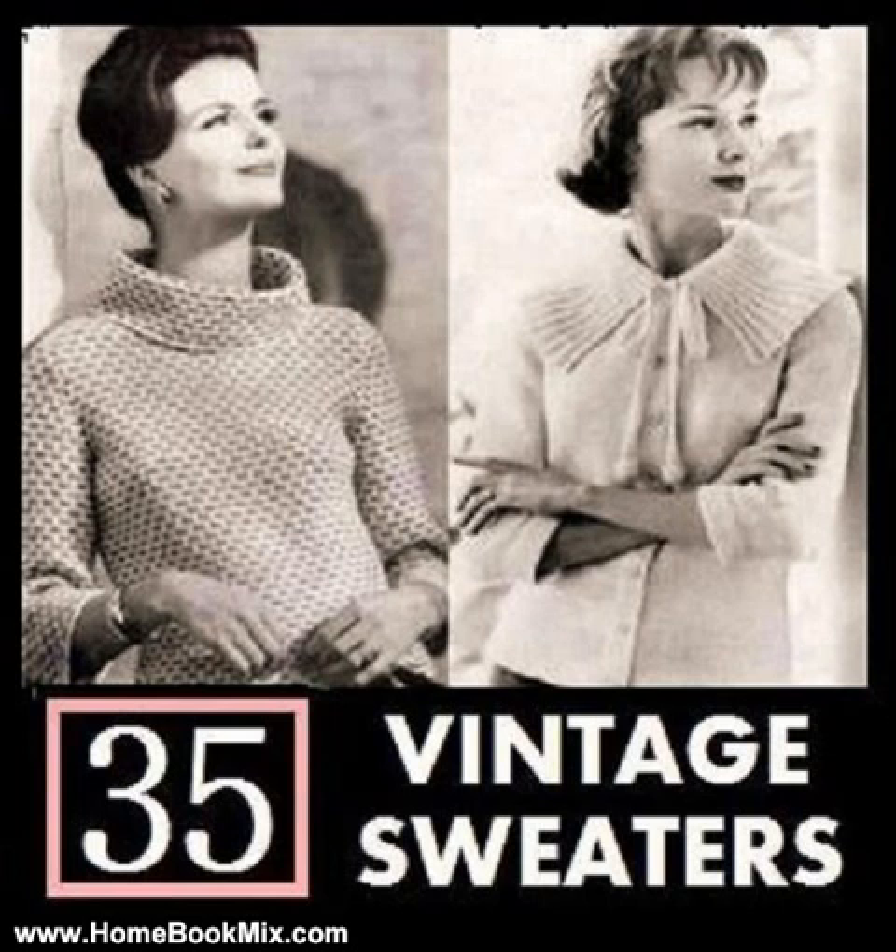Coat Sweater 3, sizes 10-12, 14-16 and 18-20. Danbury Sweater, sizes 10, 12, 14, 16 and 18. Hampton Sweater, sizes 12, 14, 16, 18 and 20. Hooded Coat Sweater, sizes 10-12, 14-16 and 18-20.